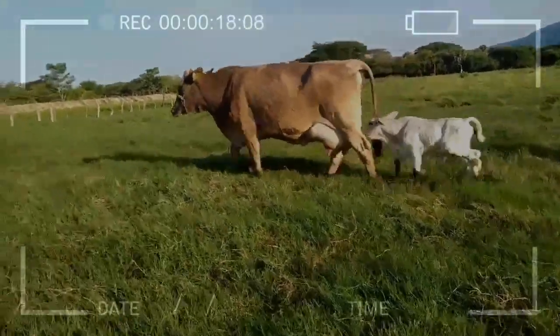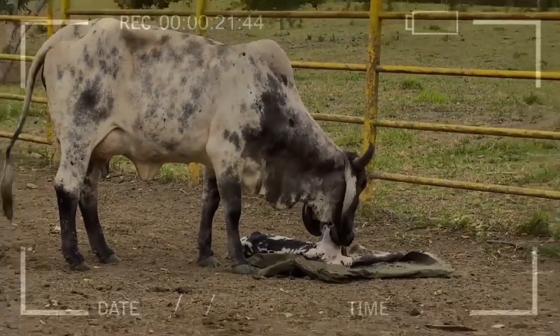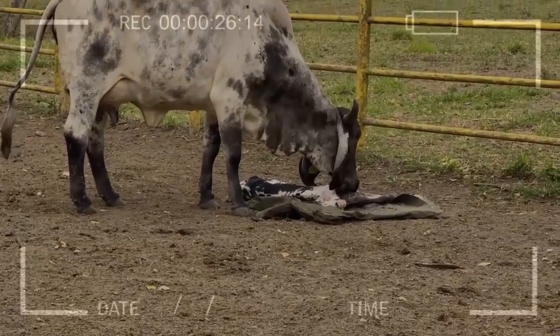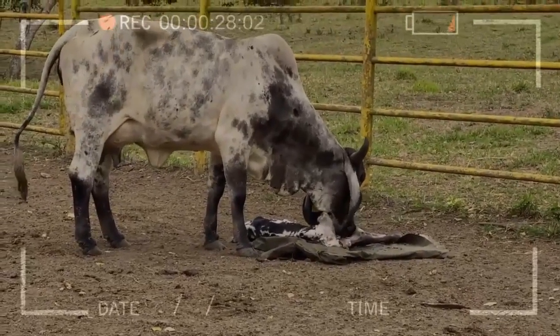As is well known, the tropics are characterized by high temperatures, and these conditions can, due to stress, cause problems in the reproduction of cows or heifers, which is why the comfort of the cows to become pregnant is decisive.